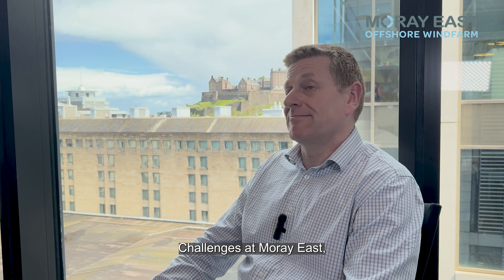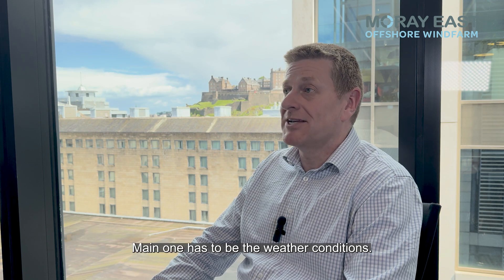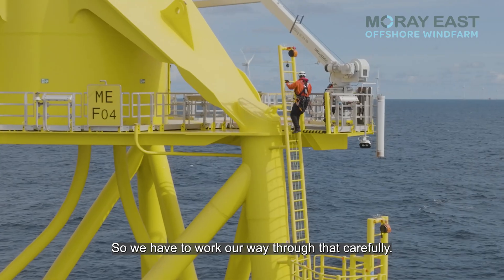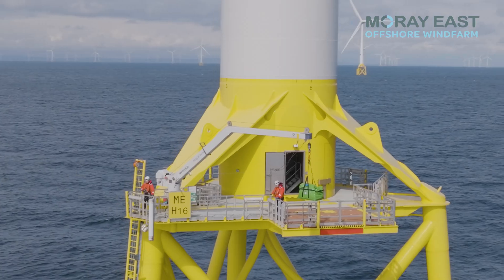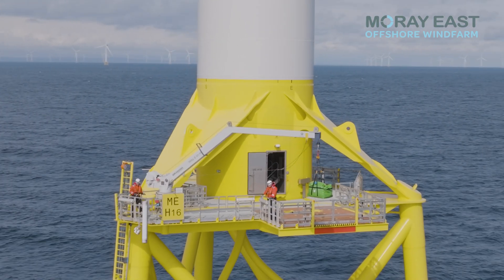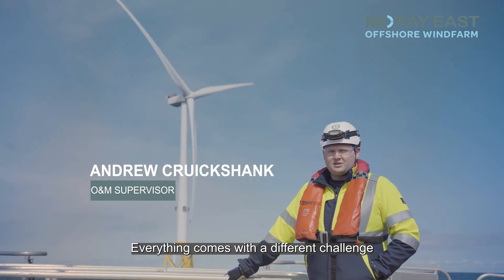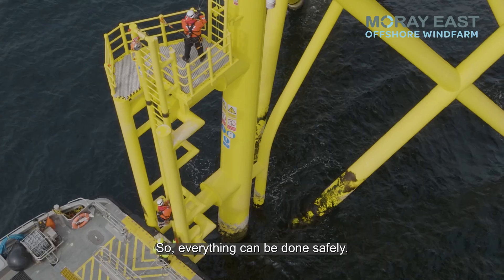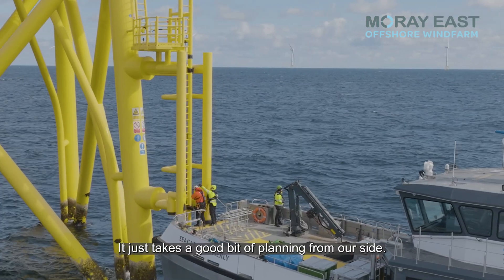The main challenge at Murray East has to be the weather conditions — sea state, wind, waves, lightning — so we have to work our way through that carefully. Everything comes with a different challenge depending on loads being craned onto the turbines, so everything can be done safely, it just takes a good bit of planning from our side.